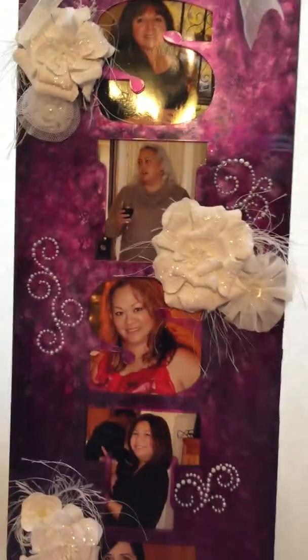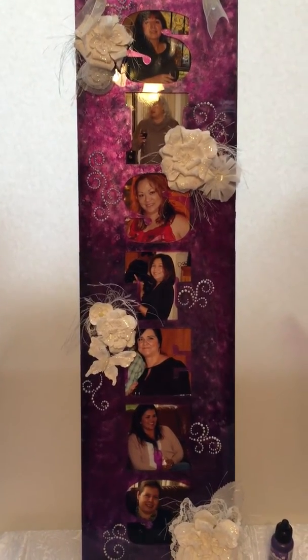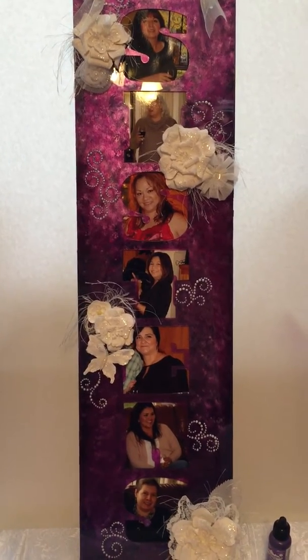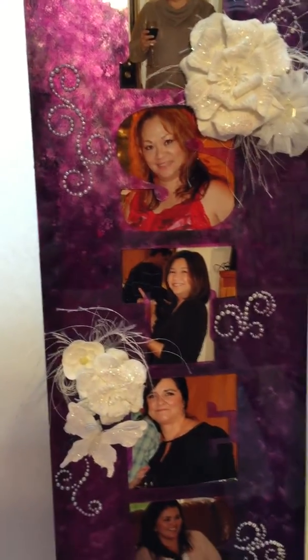Let me give you a little history here. My husband comes from a family of seven brothers and two sisters. The top photo is the oldest sister and the bottom is the youngest sister, and all in between are sisters-in-law — and that's me in the middle.